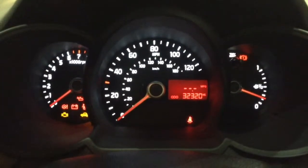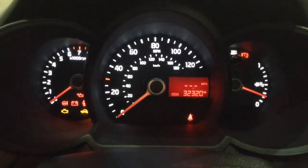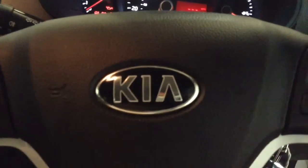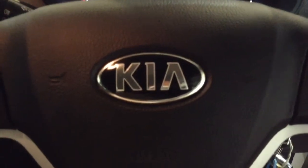This car has currently done 32,320 miles and it's available to view online or in branch today. As a reminder, this vehicle will come with the remainder of its 7-year warranty from Kia for added peace of mind.